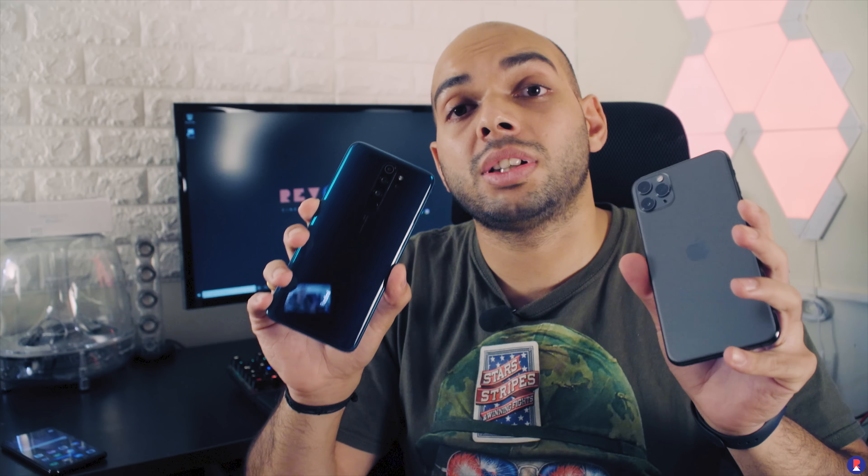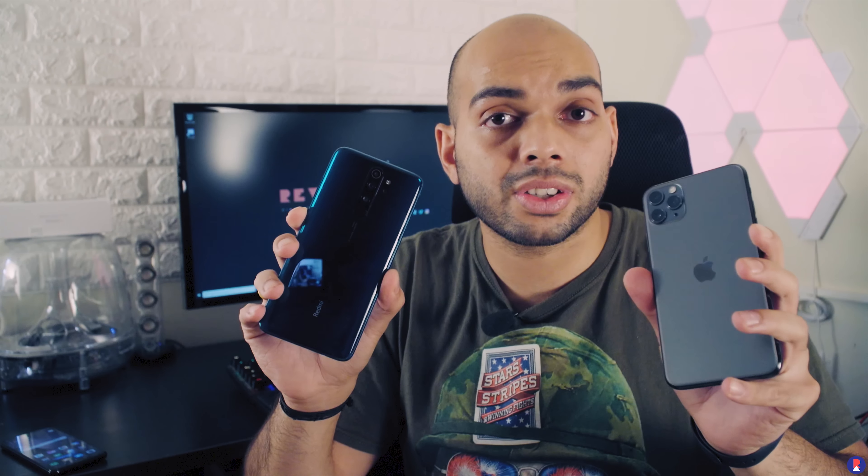Hey guys, welcome back to Rev Atlas. I'm Sandeep and in today's video we're doing something interesting — a follow-on of a previous video that we did. Last week we compared the iPhone 11 Pro Max to the Redmi Note 8 Pro. Now I know that these two phones are leagues apart in terms of both pricing and what they offer overall as a smartphone, but both of them also offer particular emphasis in terms of the camera setup.